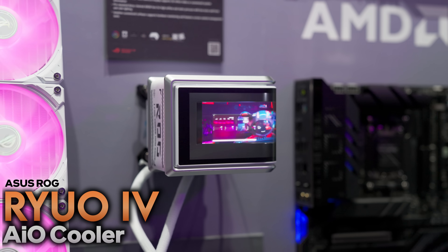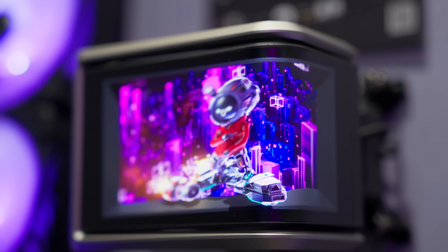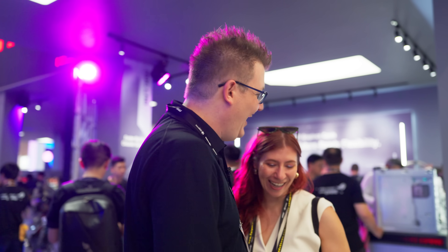Speaking of caked-up coolers, we're at the ROG booth and we found the most rechonkulously massive AIO. This is the Rio 4, and it has a 6.67-inch AMOLED display — it's as big as my hands, and it stands off the pump head really tall. This is definitely not your small form factor AIO, but it's going to make a statement. The LCD actually slides back and forth — how cool is that? And if you're a sucker for Arctic white builds, it comes in that colorway too.